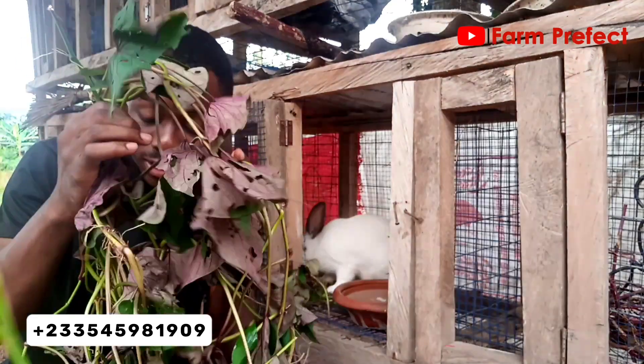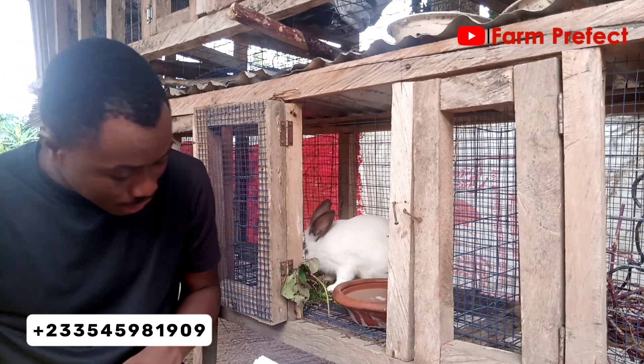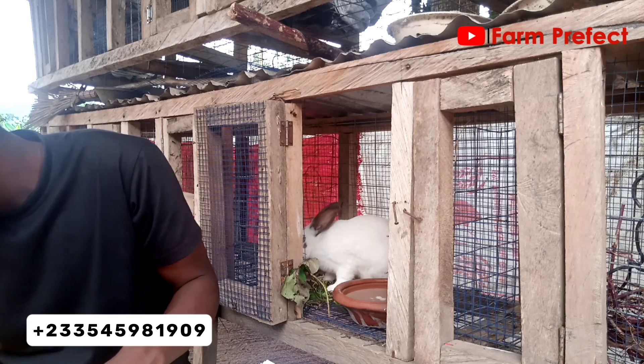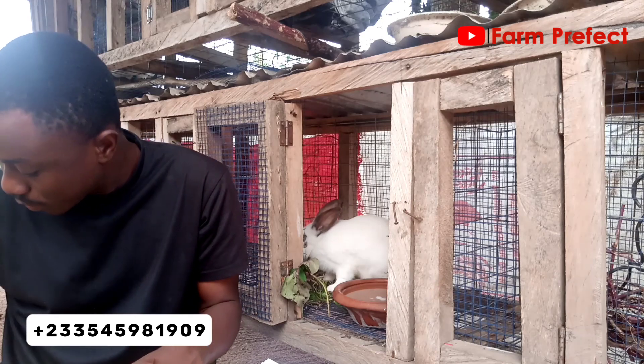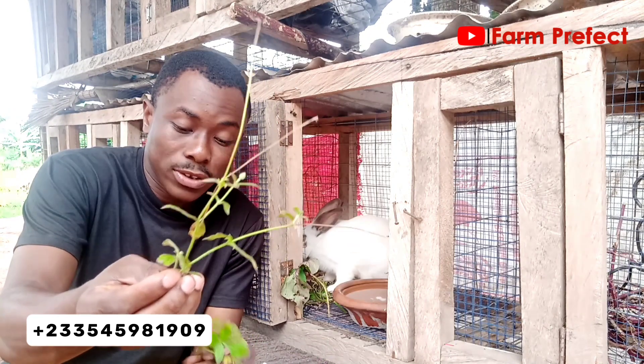This here is the potato leaves — the potato vine, yes. And then the other one is the tridax. I'm looking for it to show you — yes, this is how the tridax looks like.